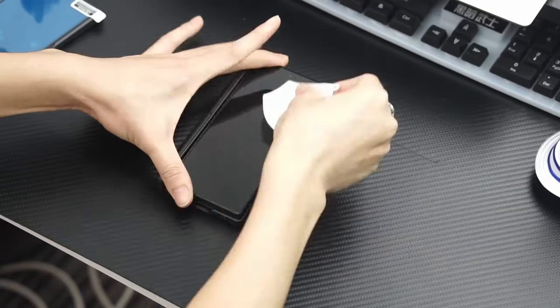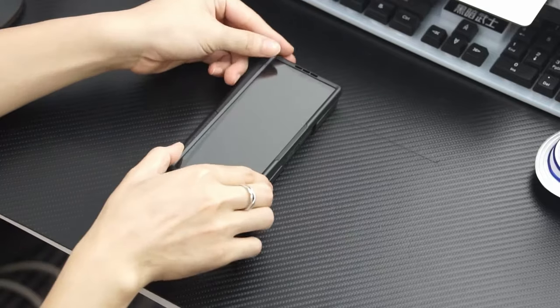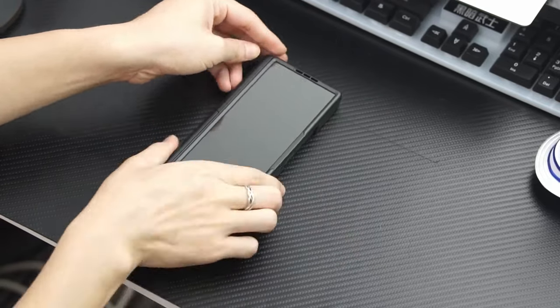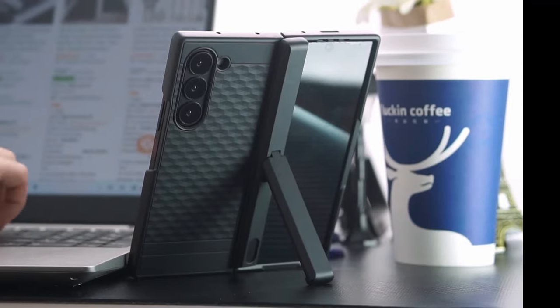Hi, what's up everyone. In this video, we will talk about the best Galaxy Z Fold 6 cases with built-in screen protectors you can buy on Amazon. Links are in the description, do check them out. So let's get started.